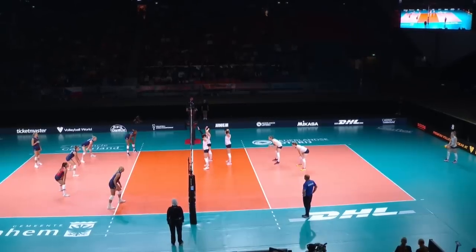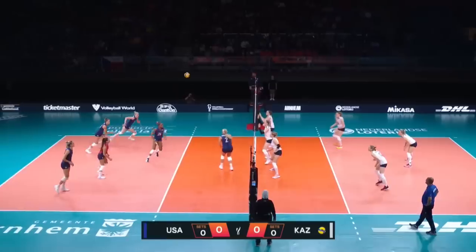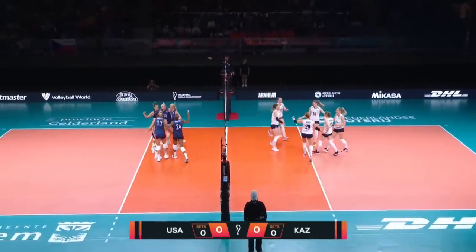And here we go — it is Kazakhstan in white serving USA in blue. We are underway, best three out of five. Poulter's set finds Franti, and the first point goes to USA.